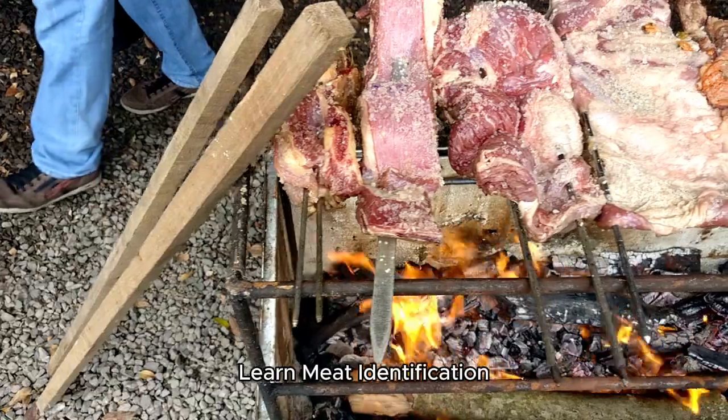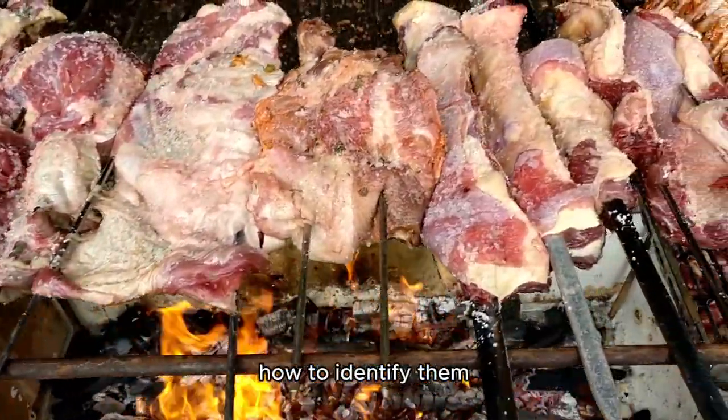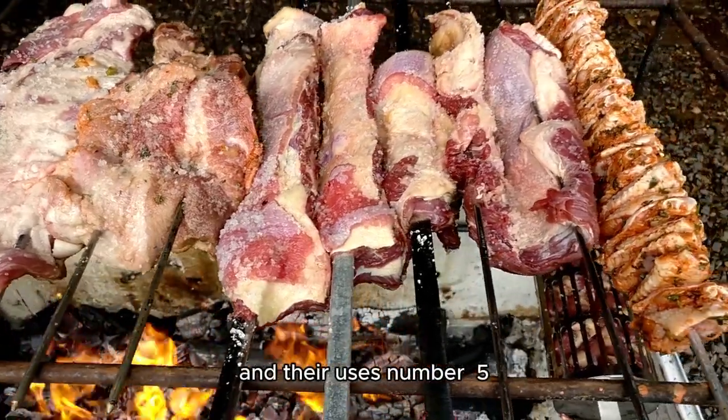Number 4: Learn meat identification. Familiarize yourself with different cuts of meat, how to identify them, and their uses.